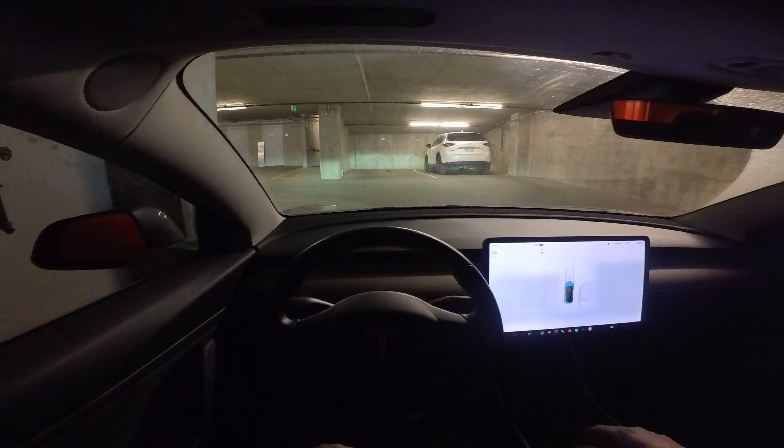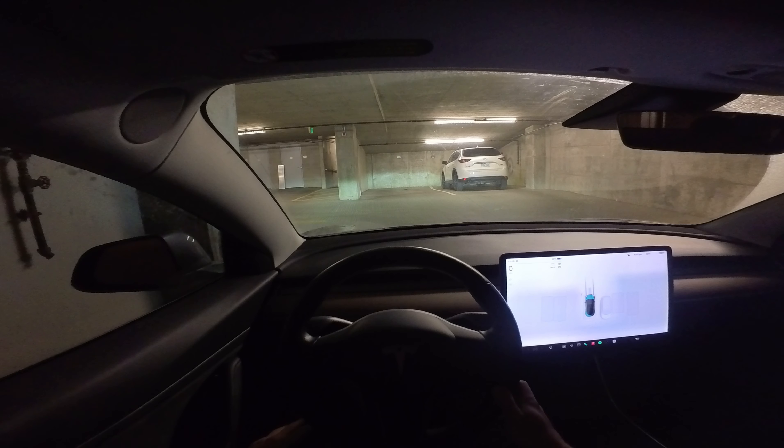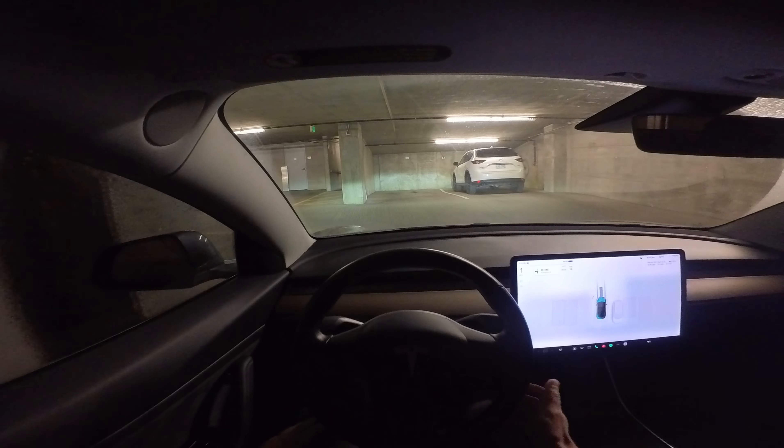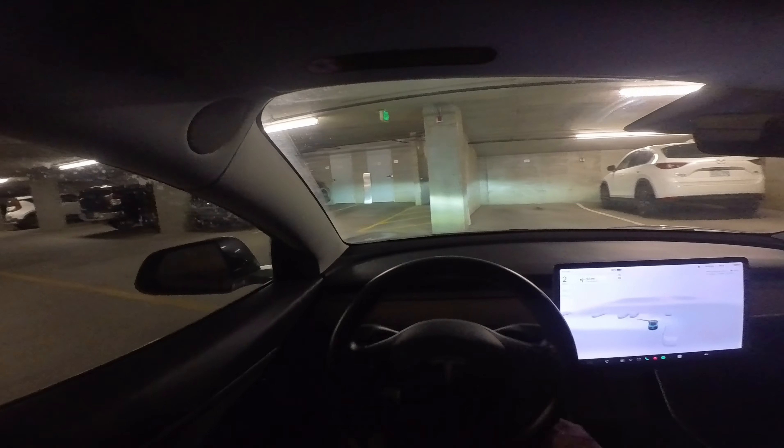I've got another self-driving video today. I want to try to put it through its paces a little bit more. We're going through downtown Denver today, so let's see if we can hit some traffic, some tricky situations, and we'll go from there.